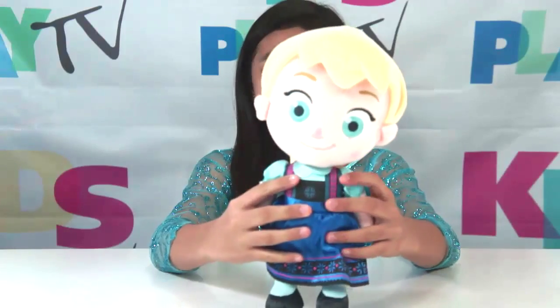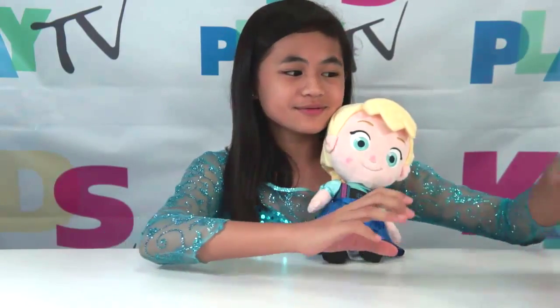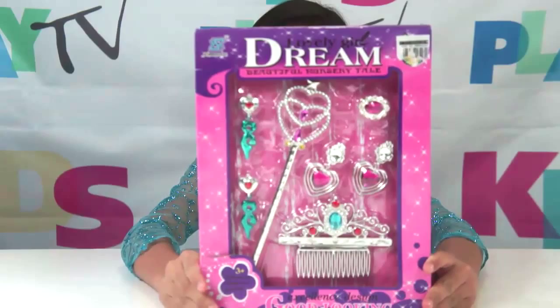Hi there! I'm Winette and today, I'm with my little Anna. Say hi! Hi! And today, we're going to review Lovely Girl Dream Beautiful Nursery Tales!